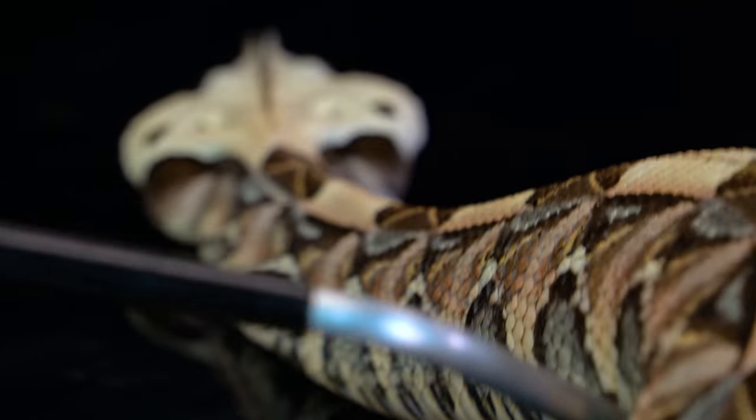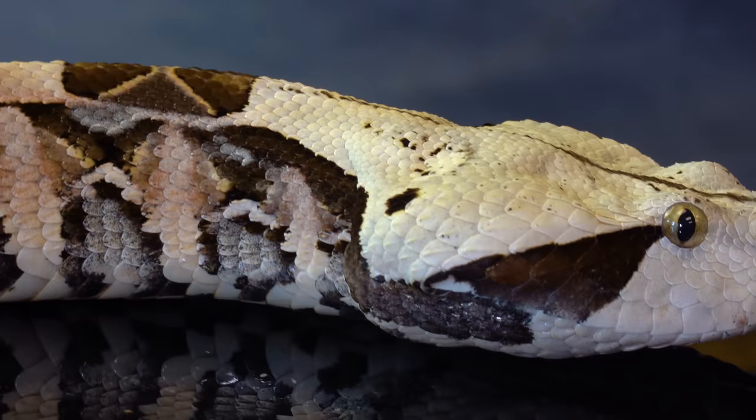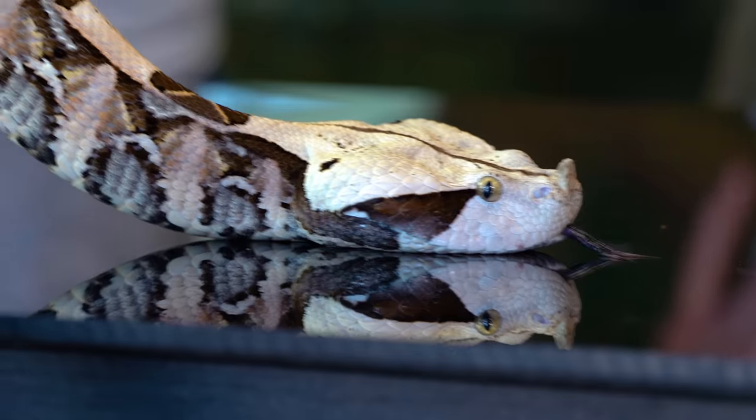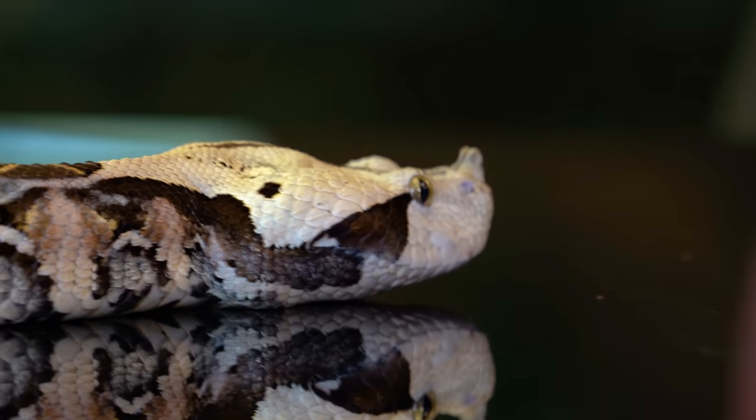This is a West African Gaboon Viper. You can definitely tell because right behind the eyes it has one diamond, not two triangles — East Africans have two triangles and a big, big head. The East Africans are only found in a small area in South Africa, while these West Africans have a much larger range. Thankfully, very few people get bit — they're lazy and don't really like to strike if they don't have to.